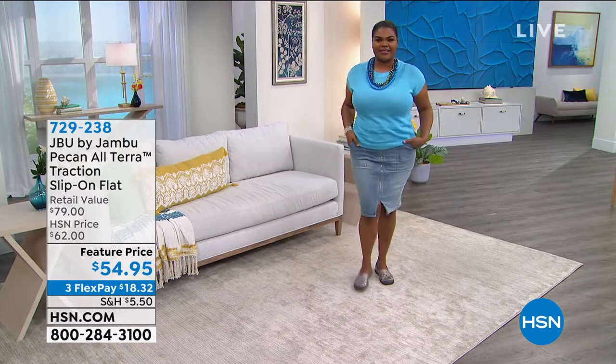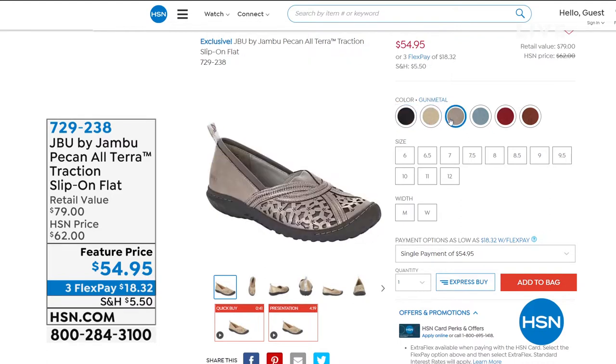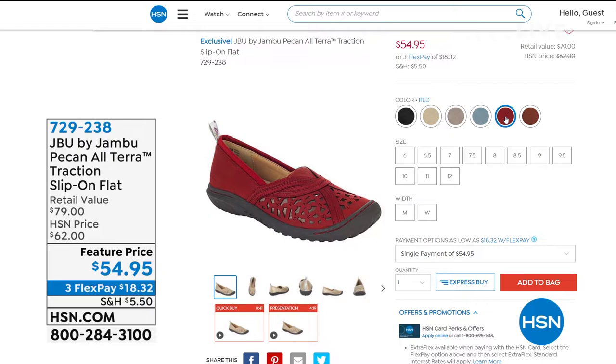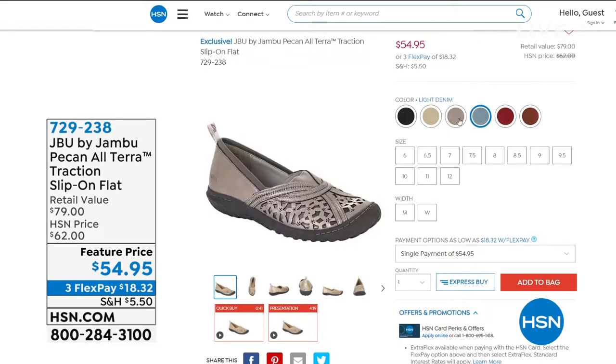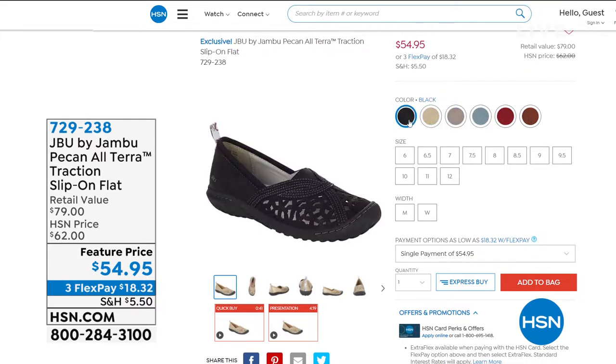I have a lot of brand new items. This is the one we're calling the Pecan. This is our all-terrain traction slip-on flat — a sport flat with elastic goring that gives us comfort. It's kind of like a Mary Jane married with a ballet flat. Colors available: red, light denim, gunmetal, champagne, black, and whiskey. Feature price today: $54.95.